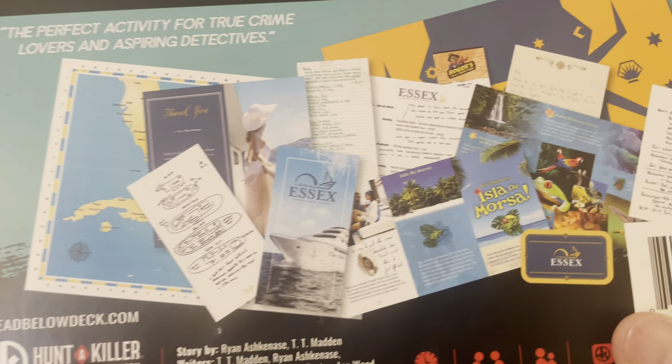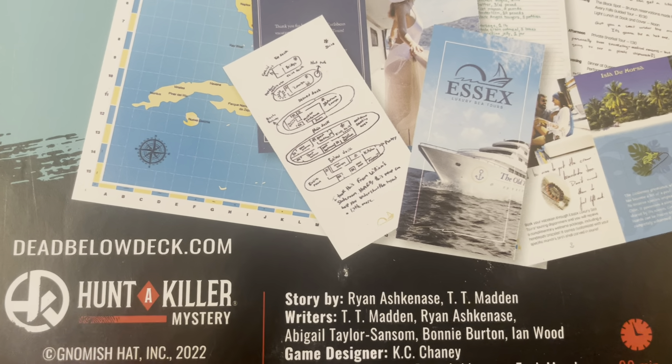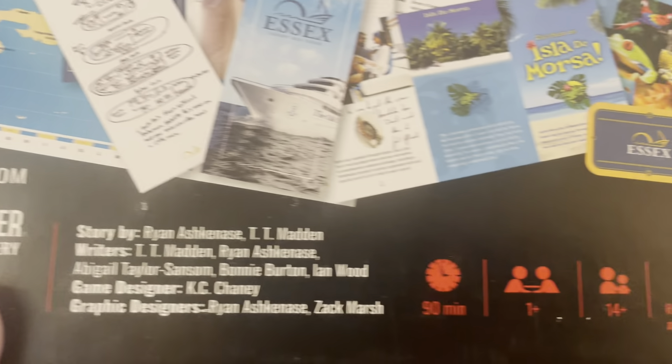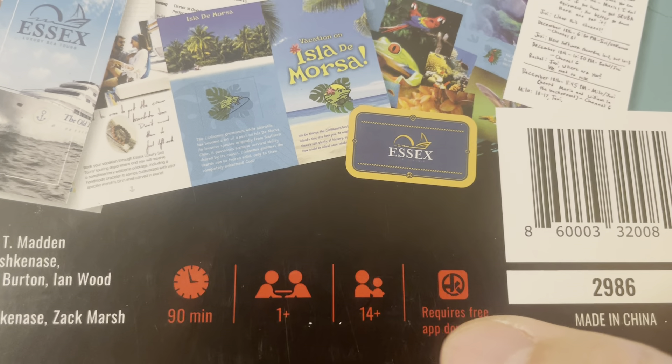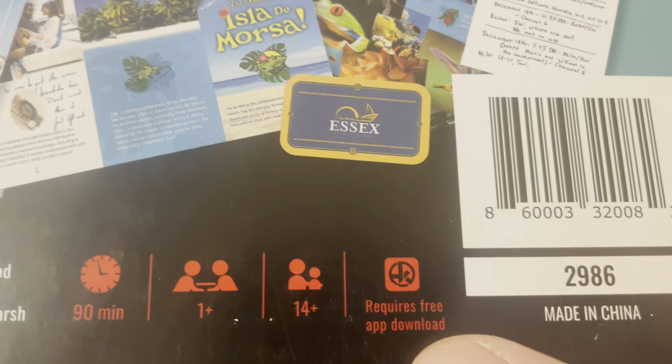This is the perfect activity for true crime lovers and aspiring detectives. It comes with all this great stuff inside. For more information, go to deadbelowdeck.com — a Hunt a Killer Mystery by Gnomish Hat Incorporated, released in 2022. 90 minutes, one player or more, age 14 plus, and it requires a free app download.